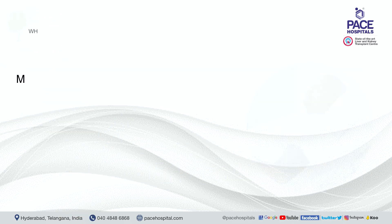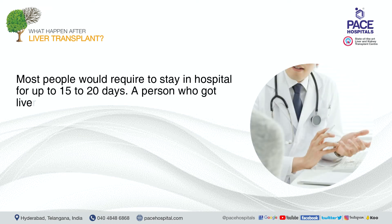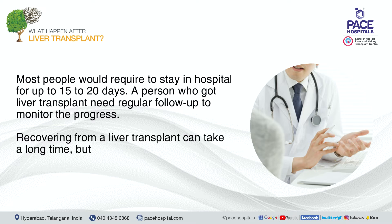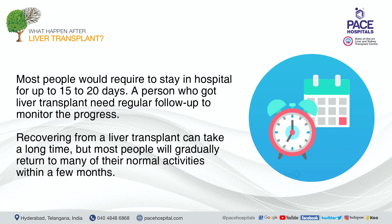After a liver transplant, most people are required to stay in hospital for up to 15 to 20 days. Regular follow-up is needed to monitor progress. Recovering from a liver transplant can take a long time, but most people will gradually return to many of their normal activities within a few months.